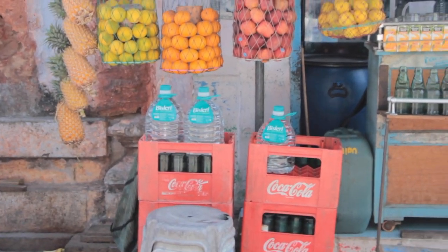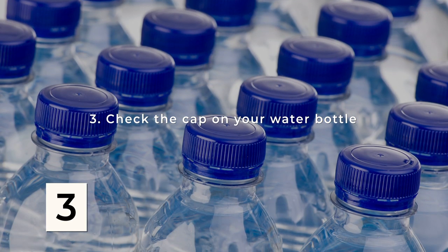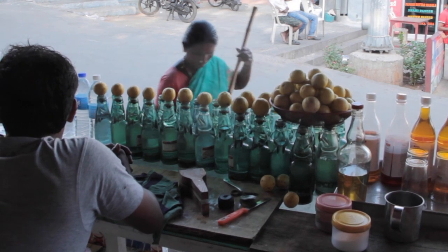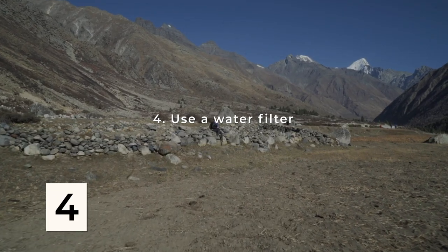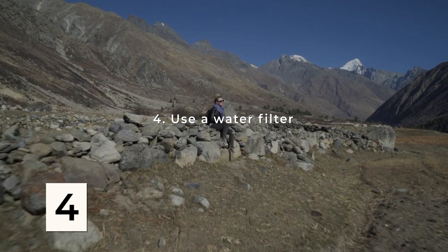Before you drink anything, always check the seal to make sure it's actually a brand new bottle. Occasionally, conniving vendors or shop owners will refill old bottles with tap water and try to glue the lid back on. The only time I haven't been able to buy bottled water in India was when I went trekking in the Himalayas.